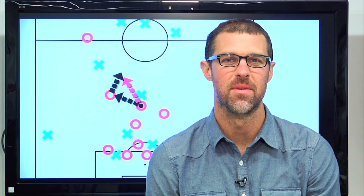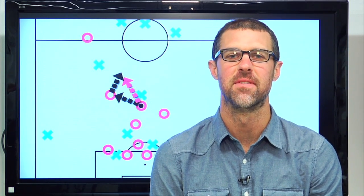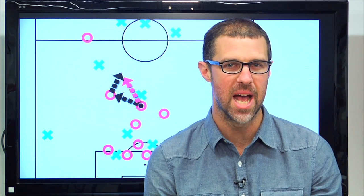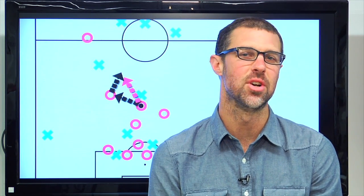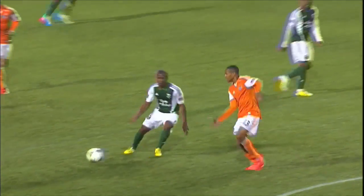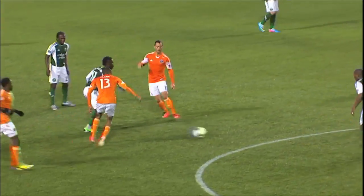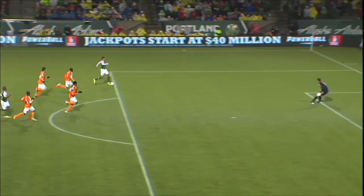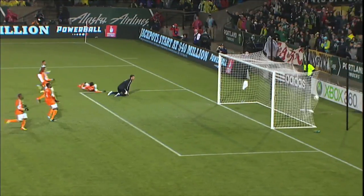Welcome to another edition of Anatomy of a Goal. I'm Greg Lalas, Editor-in-Chief of MLSsoccer.com. Pass and move, pass and move — it's a mantra of coaches around the world. And it was how Darlington Nagby found the space to release Rian Johnson in on goal in the Portland Timbers' 2-0 win over the Houston Dynamo on Saturday, April 6th, 2013. Let's wind it back and break it down.